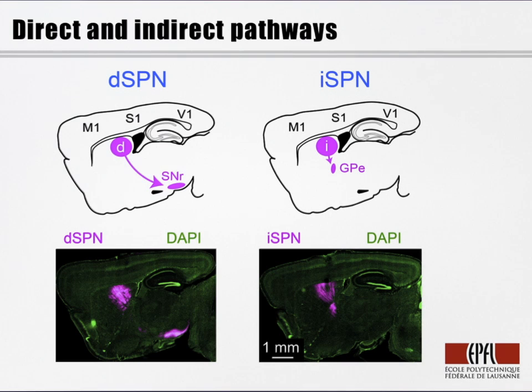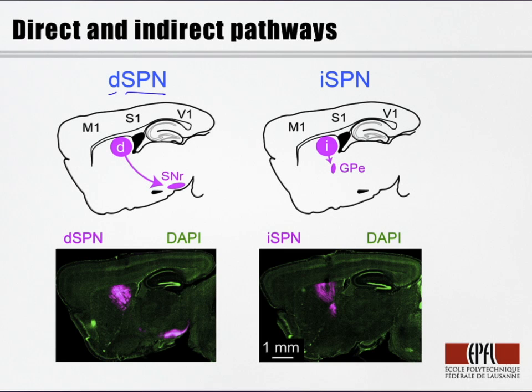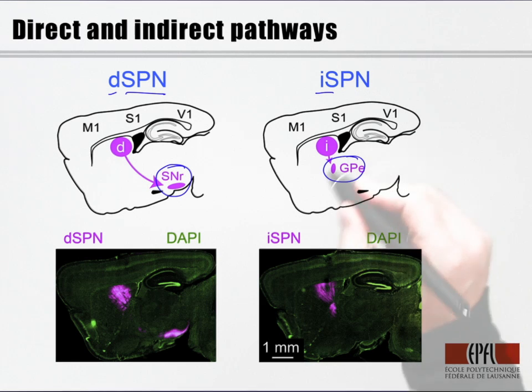The striatum contains two very different types of striatal projection neurons. There are the so-called direct pathway striatal projection neurons that innervate the substantia nigra pars reticulata, and the so-called indirect pathway striatal projection neurons that innervate the external segment of the globus pallidus. These not only have very different projections, but they express many different gene products, including different dopamine receptors. We can therefore use mouse genetics to label these pathways, and here you see experimentally the axonal innervation of the striatal-nigral pathway and the innervation of the globus pallidus of the indirect pathway.